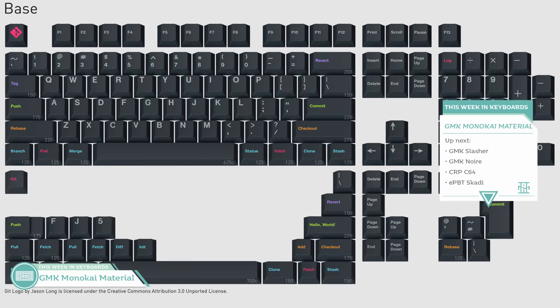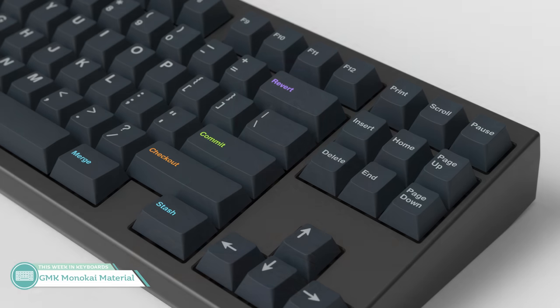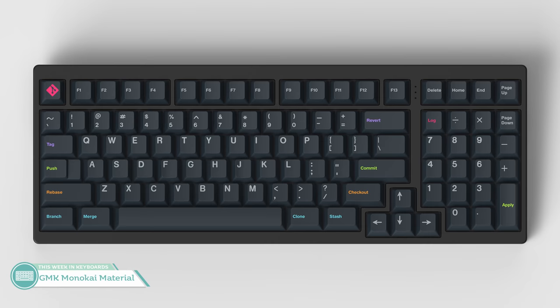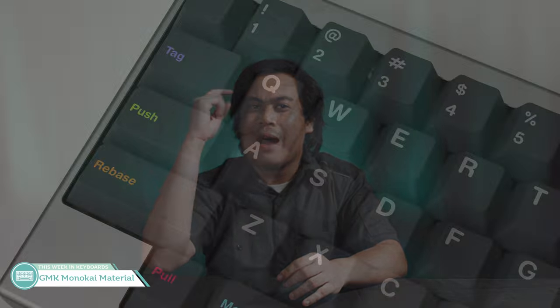Moving right along, we have GMK Monokai Material by Oblatsky. This set is going to be running until October 4th, and it's going to cost you $135 over on Novel Keys. This set is inspired by the titular IDE theme Monokai. You probably want this set if you like having a plain but cool set flanked on the sides by some nicely colored legends on those modifiers.